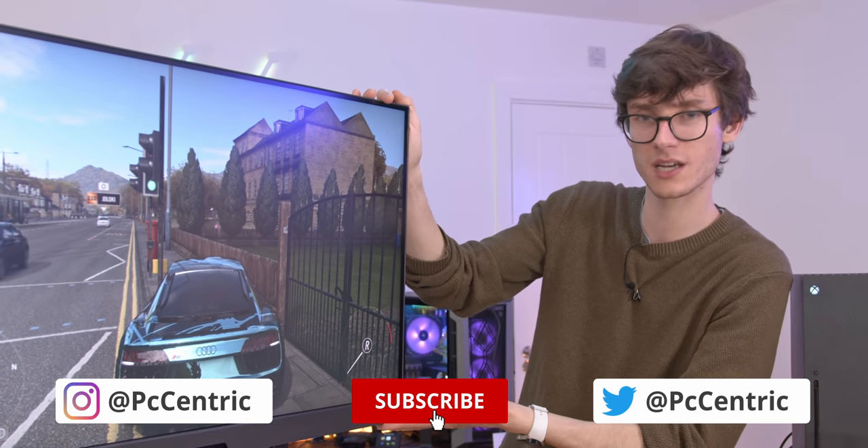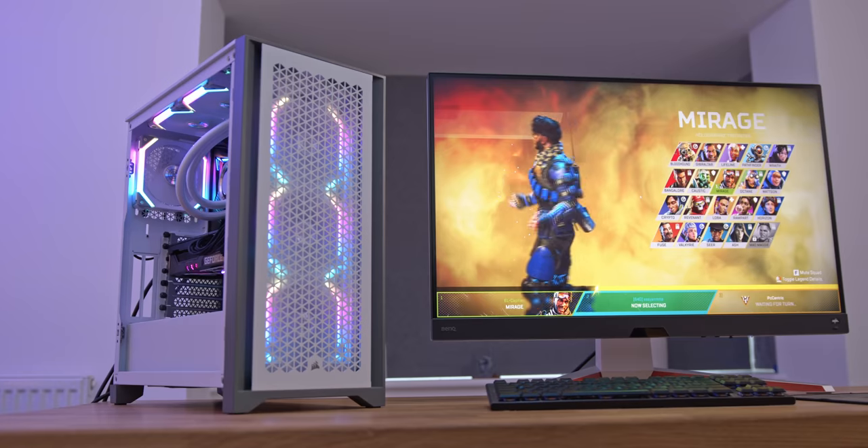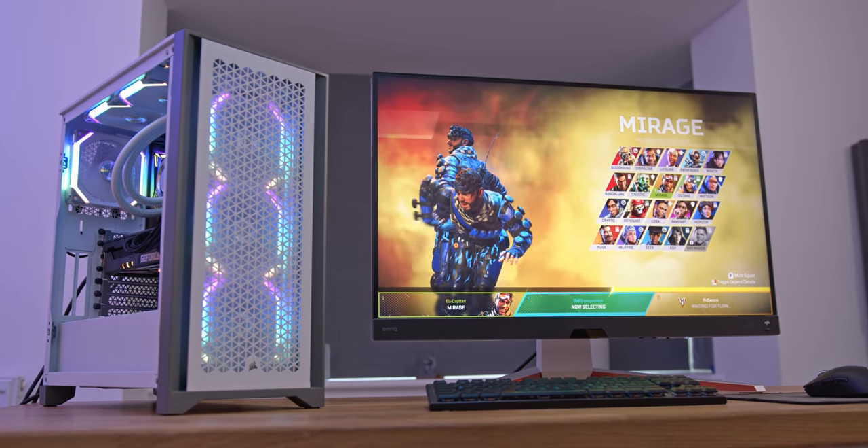Let me know your thoughts on this down in the comment section below. Do you think a 32-inch monitor makes a lot of sense, or would you rather have a TV or something that's far cheaper? And as always, if you want to check out current pricing on this, you can find my Amazon affiliate links listed down below.